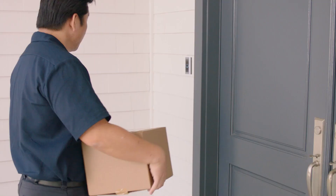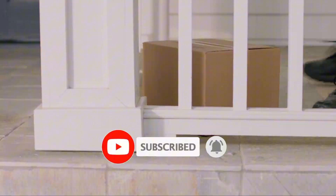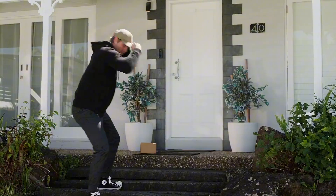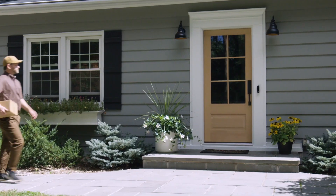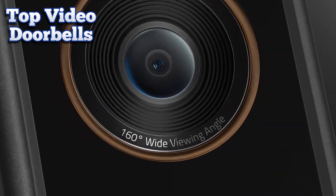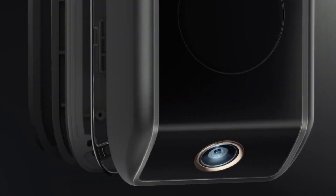Choosing the right video doorbell depends on your specific needs and home setup. Whether you prioritize advanced AI features, dual camera systems, or budget-friendly options, there's a model on this list that will enhance your home security and convenience in 2024. Upgrade your front door with one of these top video doorbells and enjoy peace of mind, knowing you can always see who's there, no matter where you are.